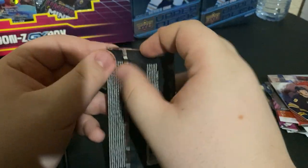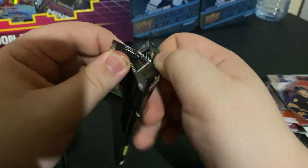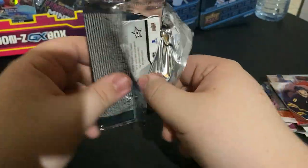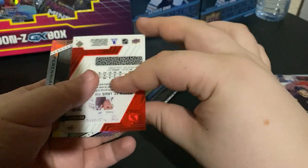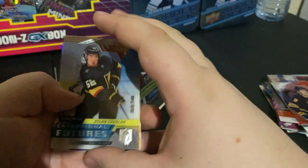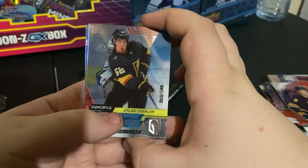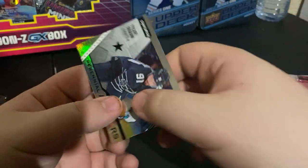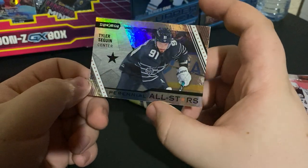Two packs left, hopefully we can get a nice big pull here. Dylan Cozens, Exceptional Futures, 3 out of 749, for the Vegas Golden Knights — Martin. And another Tyler Seguin, Parental All Stars. We're getting a lot of him — he must love us.